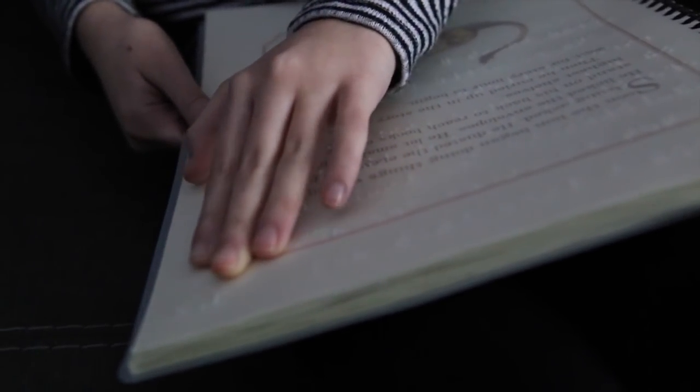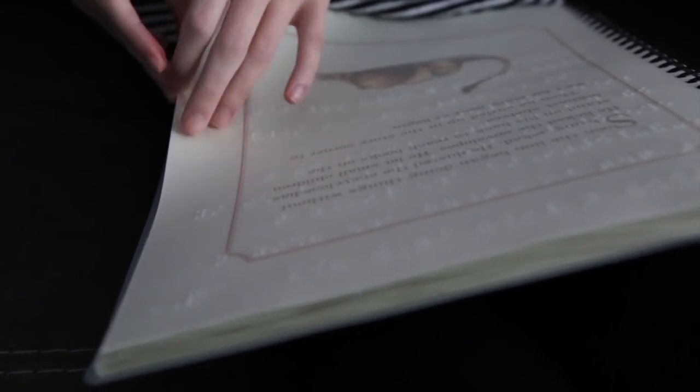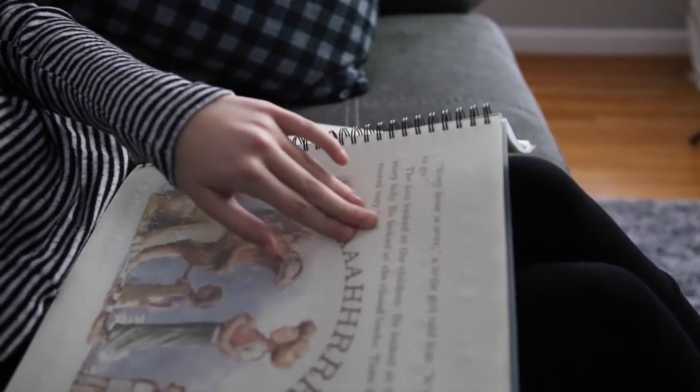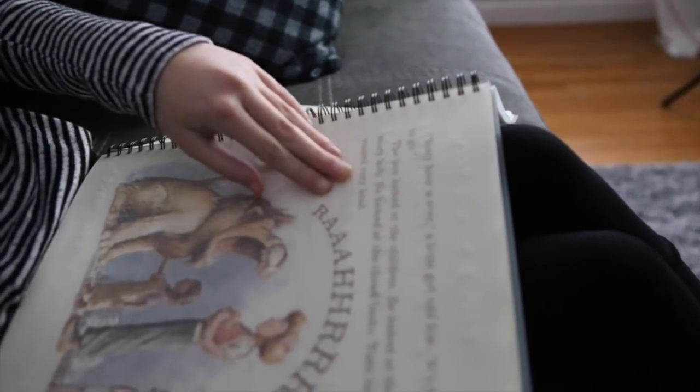This has been a slow process because Braille requires a high level of memorization and fine motor skills. As a sighted person myself, I cannot imagine learning Braille just using the tips of my fingers.